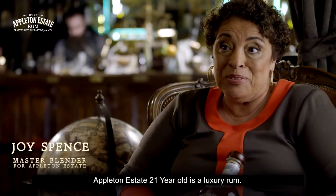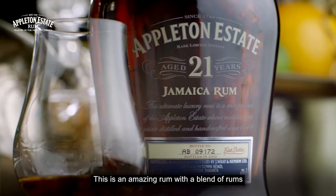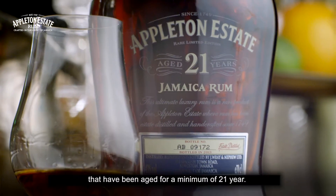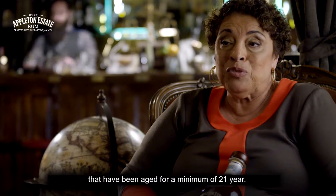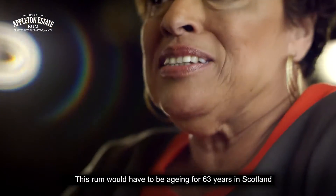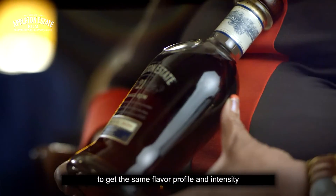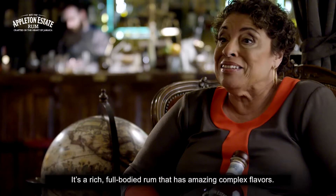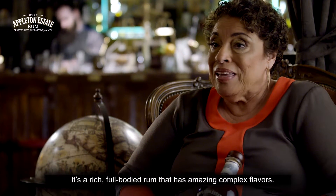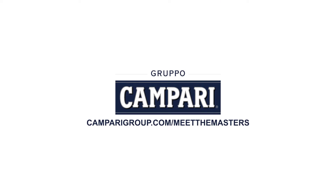Appleton Estate 21-year-old is a luxury rum, with a blend of rums that have been aged for a minimum of 21 years. This rum would have to be aging for 63 years in Scotland to get the same flavor profile and intensity. It is a rich, full-bodied rum that has amazing complex flavors.